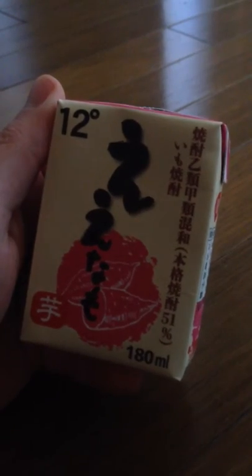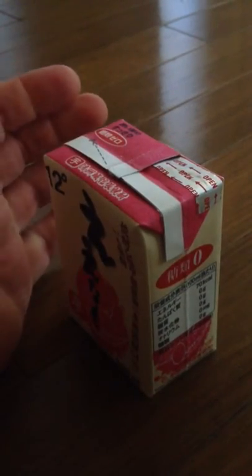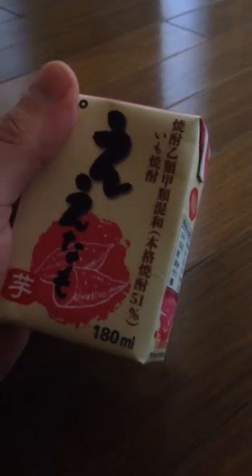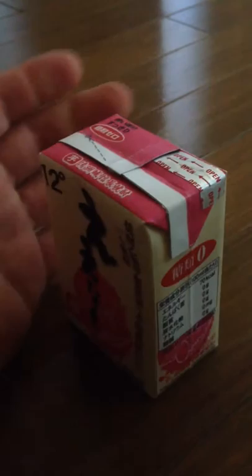This one is Imo Shochu. Shochu is basically a high alcohol content drink, so it's basically like vodka. This one is Imo, so it's kind of potato — basically similar to potato vodka.